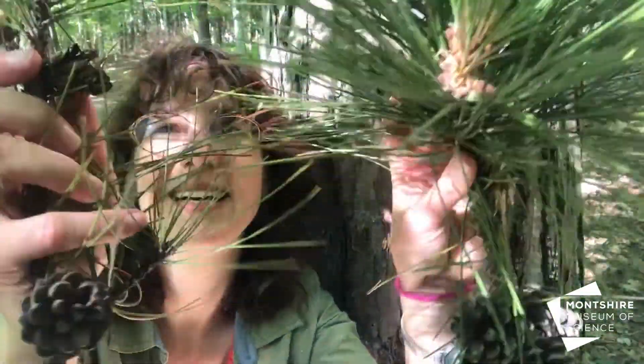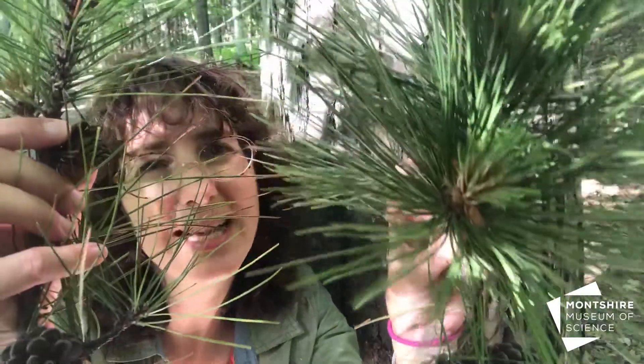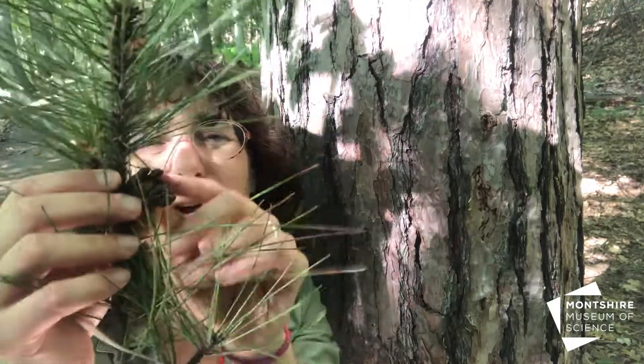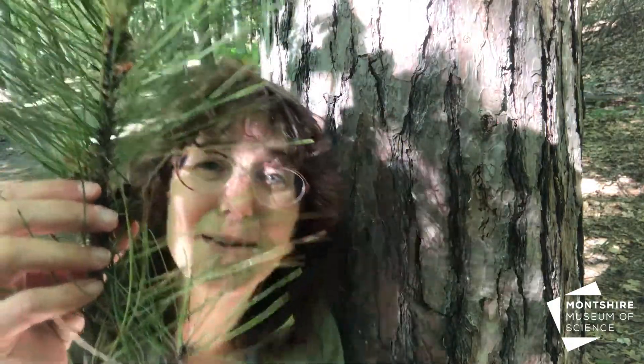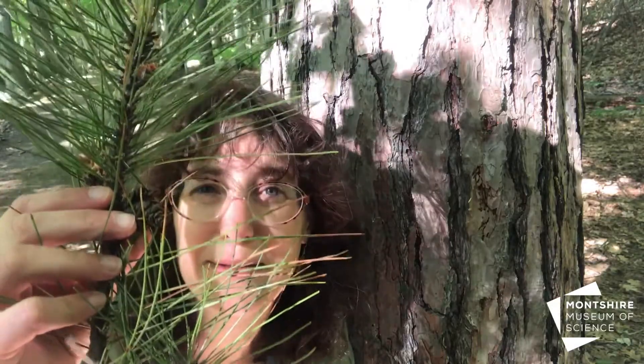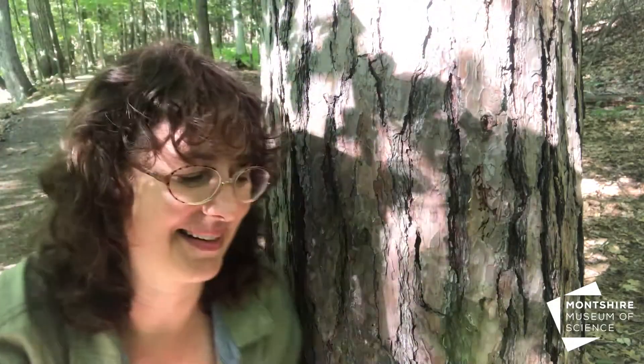For these pine cones to work, that pollen has to float through the air on the wind and land on one of the small female cones. Once it's fertilized, it will take two years to finish growing until it opens up, lets those tiny winged seeds out, and they float to the ground in the forest to make a new pine tree.